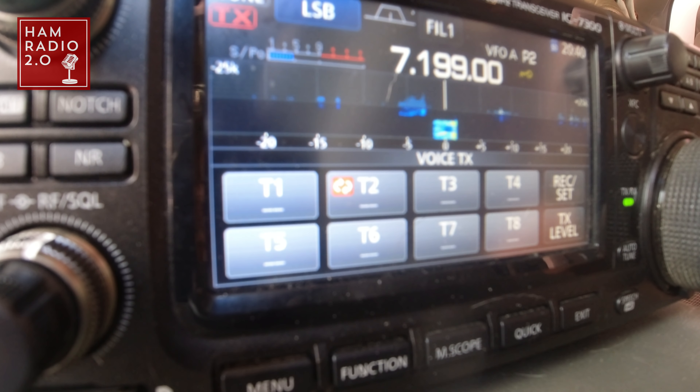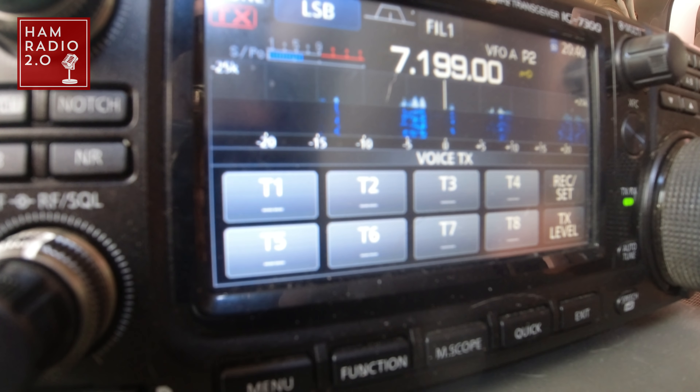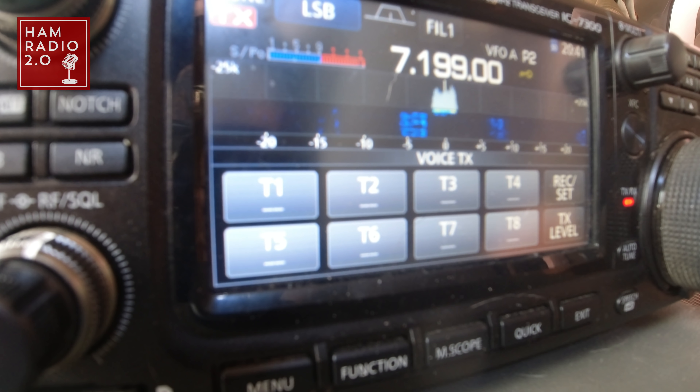Kilo Alpha Zero Foxtrot Papa X-ray. Kilo Alpha Zero Foxtrot Papa X-ray — 5-9 into Kilo 2169. Thank you, Stu. 73. Thanks for North Carolina — thanks for being in the logbook today. QRZ from Kilo Charlie 5 Hotel Whiskey Bravo, Parks in the air.